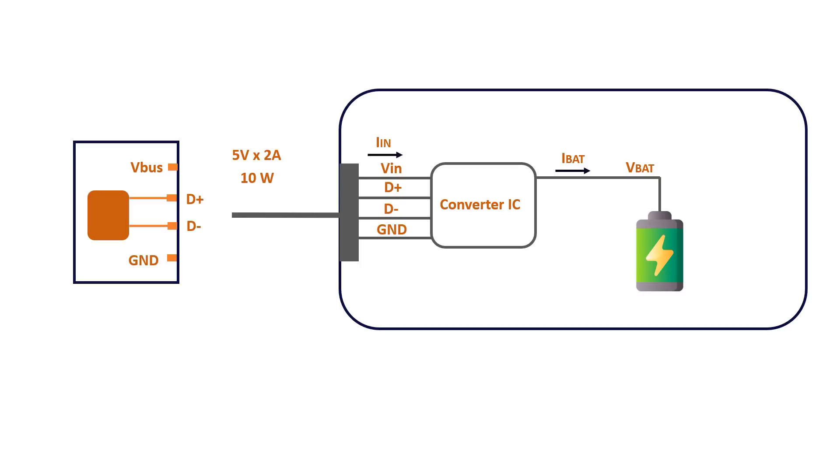Inside the smartphone there is a switching regulator IC which regulates the input bus voltage and current, and provides the required current and voltage for the battery. At low voltages, these buck converters are highly efficient. However, if we want to charge the battery at higher currents — for example at 3A or 4A — the micro-USB cable becomes the limitation, because the maximum current limit of the micro-USB cable is 2A. So to charge batteries at higher currents, the bus voltage needs to be increased. For example, with 9V of bus voltage, the same USB cable can charge the phone at 18W.